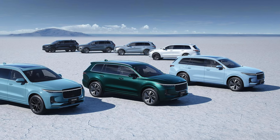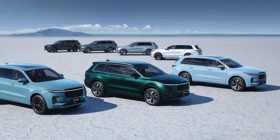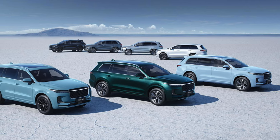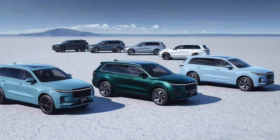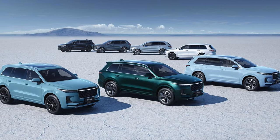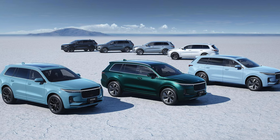When Li Xiang loaned me a Li-1 at the end of last month, they told me to keep it for a week or two and to use it like it was my own vehicle. They didn't put any kind of limits on what I could do with the car or what I could say about it. Since returning the Li-1 plug-in hybrid electric vehicle, I've been thinking about and struggling with how to structure a review of this car.